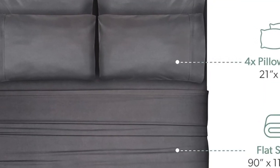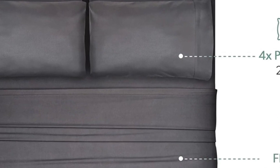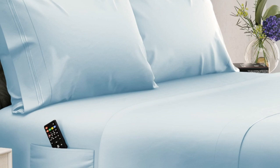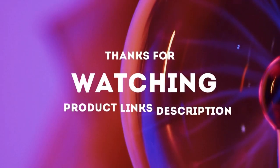Plus, we noted in testing, you might find that these sheets become even cozier with use, and they come out of the dryer much less wrinkled than other options we've tried. Thanks for watching.